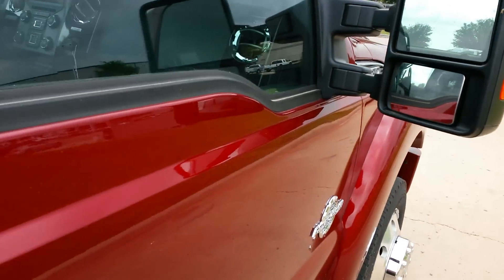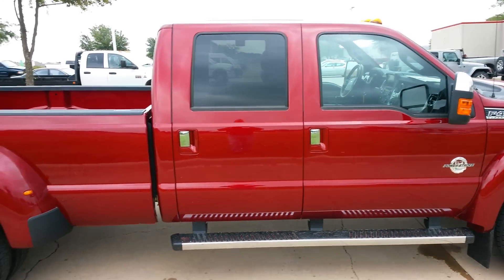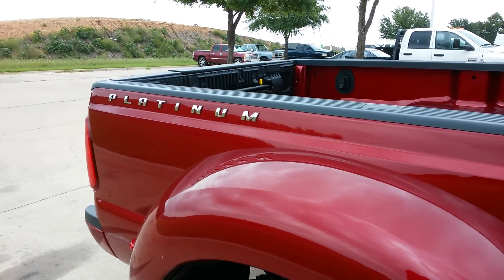Got your camper extended mirrors — I'll show you that on the driver side. There's your Platinum badging.